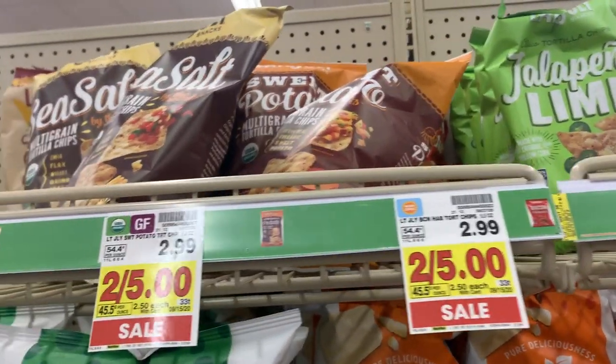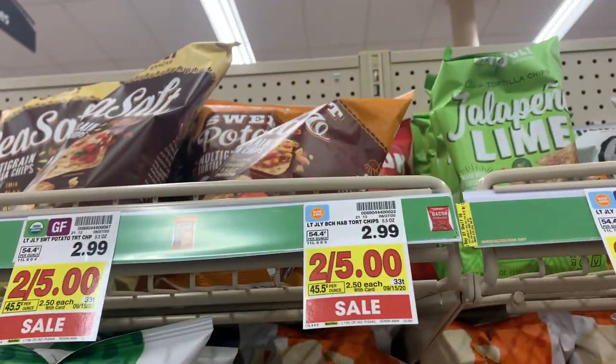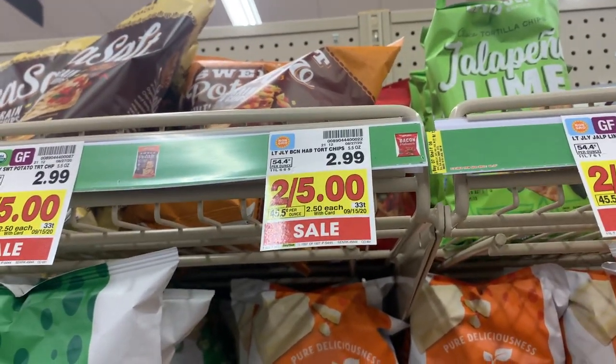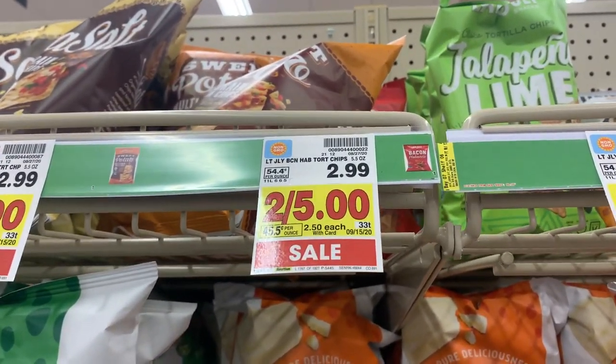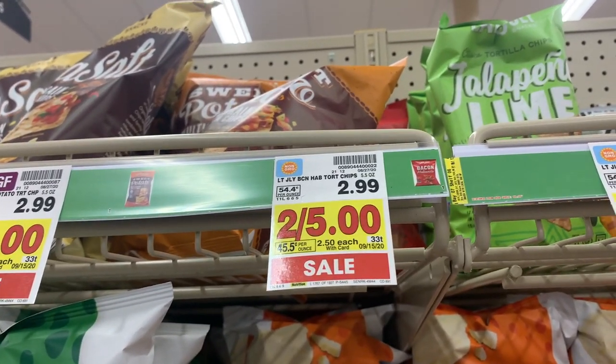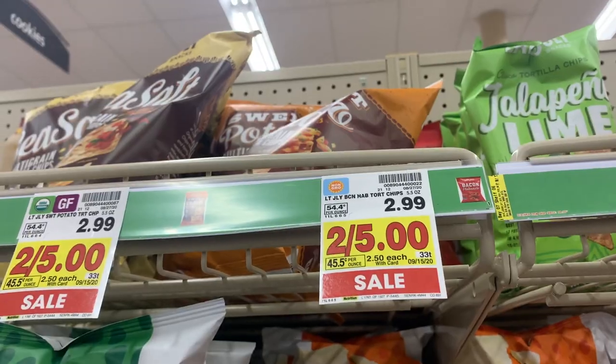The Late July chips are $2.50 at Kroger. There's a 75 cent Ibotta and then Kroger Cashback has two different rebates — a $1 rebate and a 75 cent one. Both qualify for this so you'll get $1.75 back for each bag. Makes three bags totally free since it's a limit of three. Awesome deal.